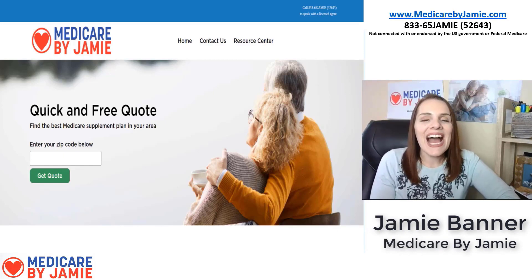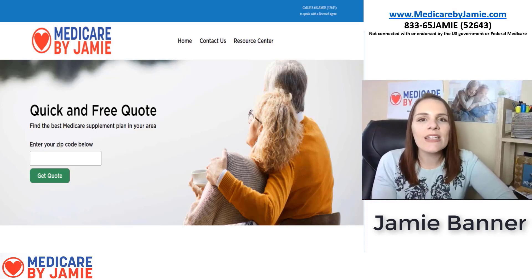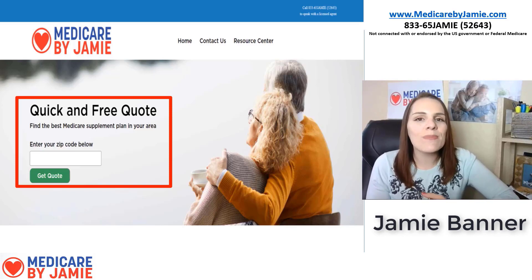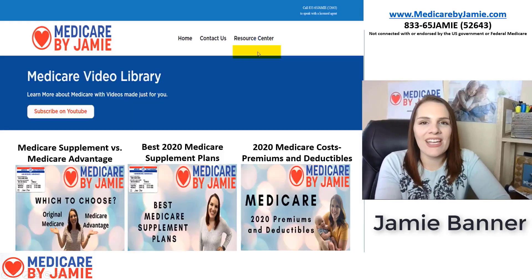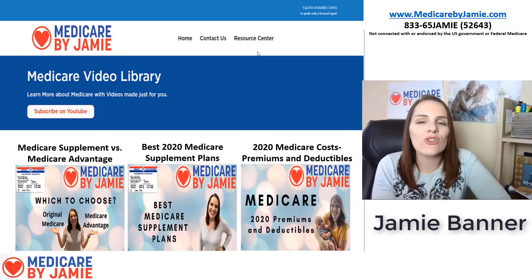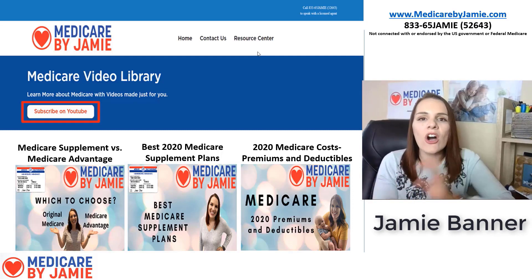Hi, I'm Jamie Banner, founder of Medicare by Jamie. I'm going to give you a quick run-through of my website so you can easily navigate and find all the important links and information. On the home page, the first thing you can see is a request form for a Medicare supplement plan quote — just put your zip code in and a couple other basic pieces of information and I can get you the best supplement plan quote in your area. Up at the top is the Resource Center. Under there you'll find the Video Library, which shows all of my YouTube videos with their titles so you can search through and find what you need. There's also a button to subscribe directly to my YouTube channel.